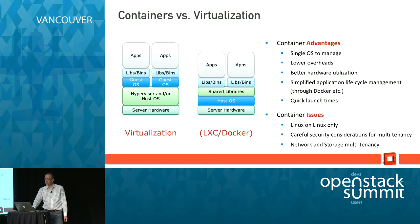Rather than having multiple layers, you're just dealing with processes. So containers are great for some things: it's a single OS to manage, lower overhead, better hardware utilization. With Docker the really neat thing is the lifecycle management, and you get very quick launch times because you're not booting an entire OS — you're just launching a process.